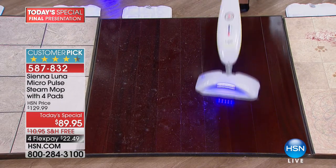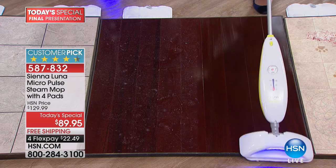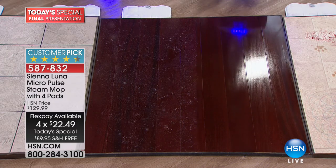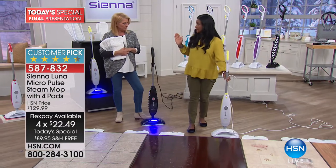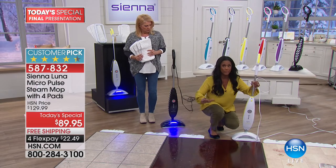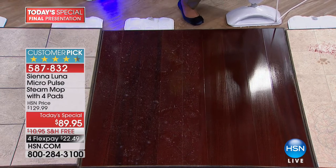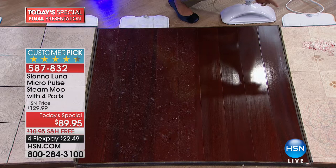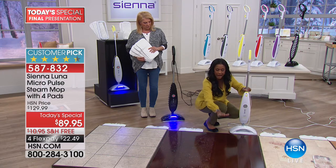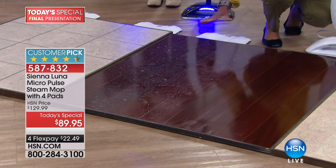You might find this elsewhere for $149, but tonight it's $89.95 with free shipping and four flex pays — only until midnight. The unit has three different steam levels: the highest scrub mode for dirty linoleum tile, and lower levels for hardwood floors. On the right, there's some pet hair on darker hardwood — with just a couple of passes it's beautifully dusted and dry, with no worry about water damage to hardwoods.